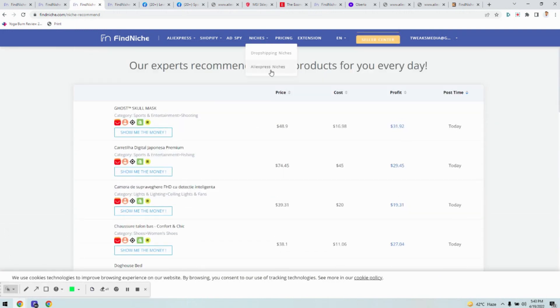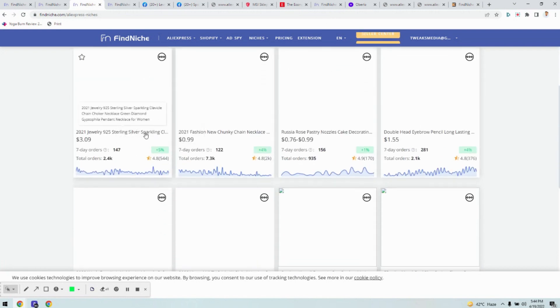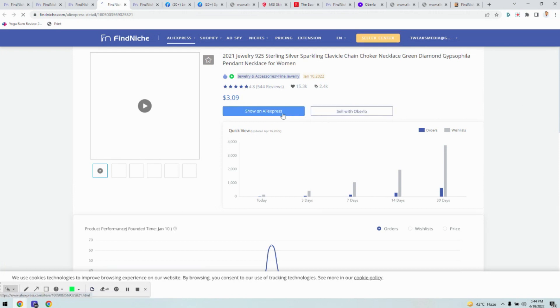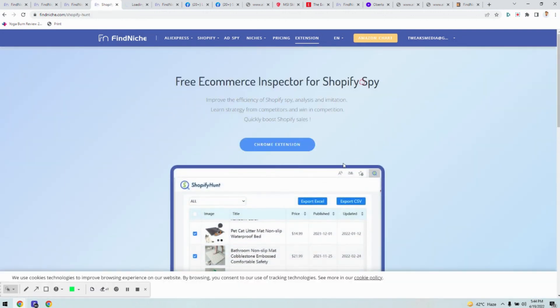Then there is AliExpress niches, which shows all products available on AliExpress. If you are doing drop shipping and just want to rely on AliExpress using plugins like Oberlo, this AliExpress niches tool is very useful. You can find products being sold at high prices with good margins. You can click on each product to see it on AliExpress and see which country the product is selling best in. You can also install the Chrome extension to directly check the product and add it to your Shopify store using Oberlo.